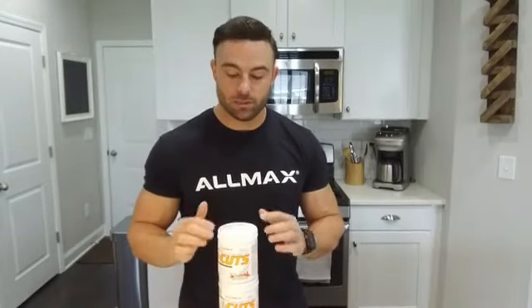Hey guys, I wanted to turn you on to a new product from Allmax here that I haven't tried before starting to work with them, but I've loved it thus far. So it's called Amino Cuts. I've been using it as a pre-workout — it has the caffeine I need for the energy, along with some green tea, there's taurine in there, so it really gets you going.